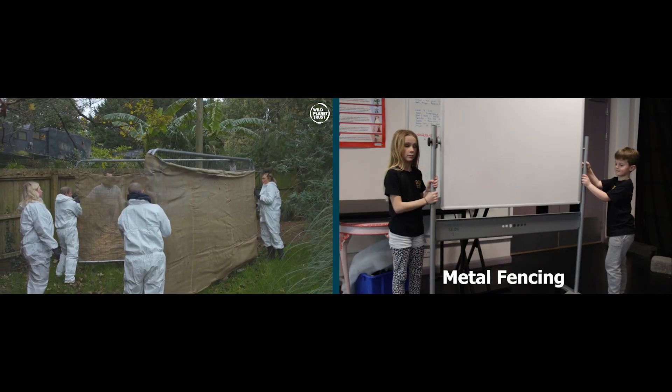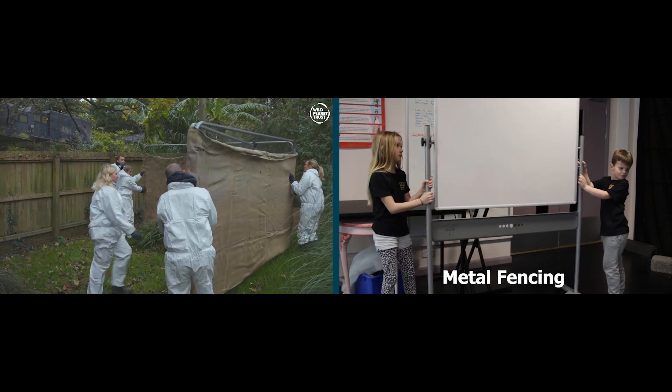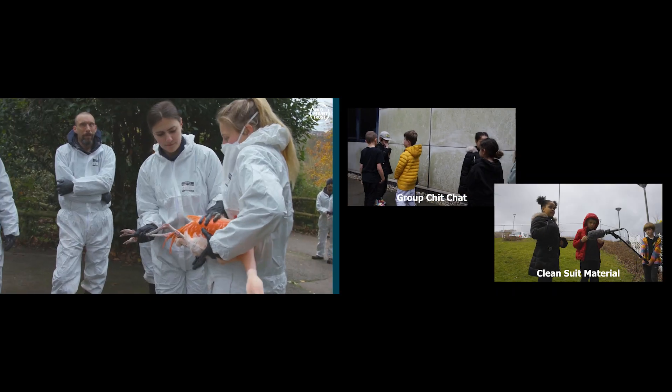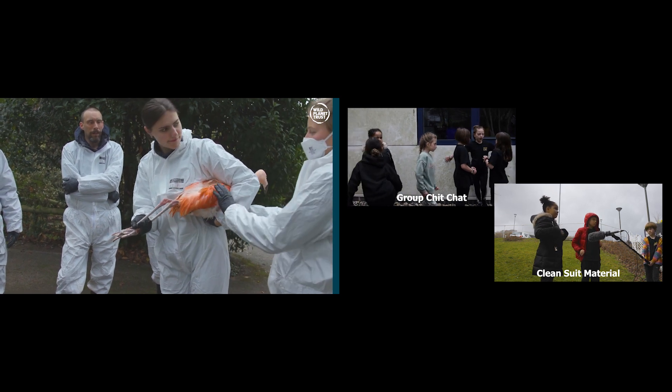On the day, a temporary catch-up pen was built in the enclosure. Once set up and ready to go, a number of staff crowd the birds into this area. Once caught, a couple of bird keepers went in to capture the individuals and passed them out to a waiting member of staff.